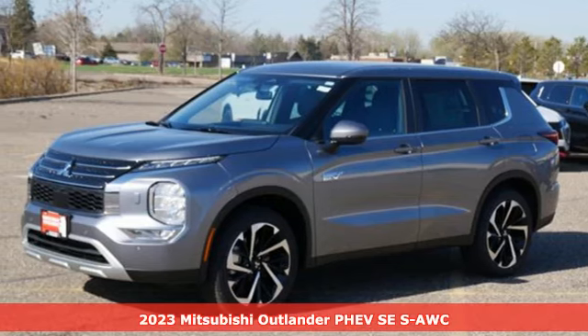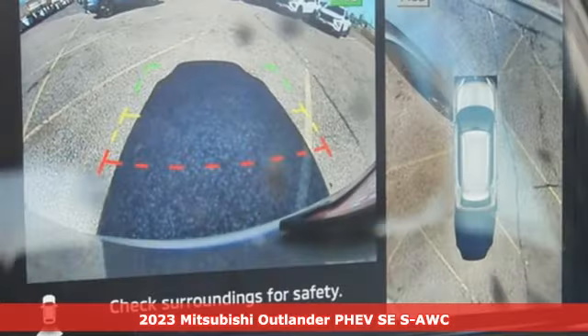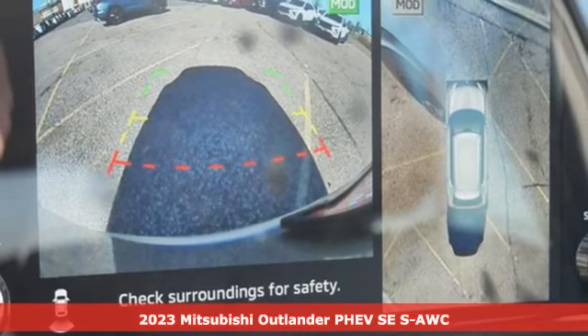It's a new 2023 Mitsubishi Outlander PHEV. Mitsubishi, pursue your passion.